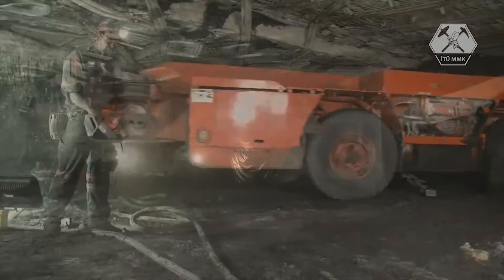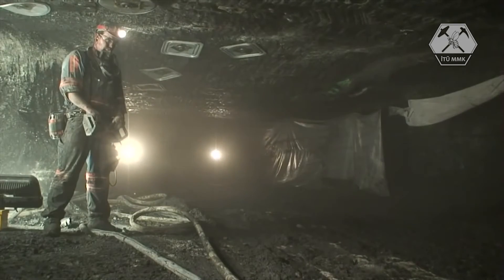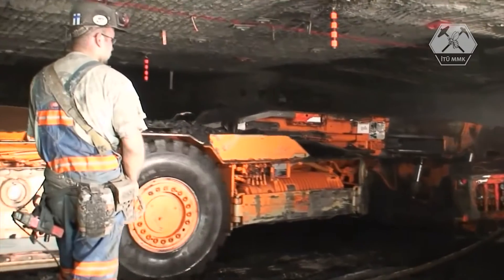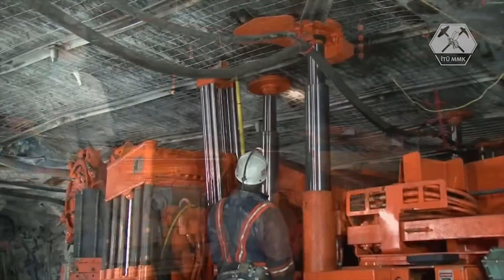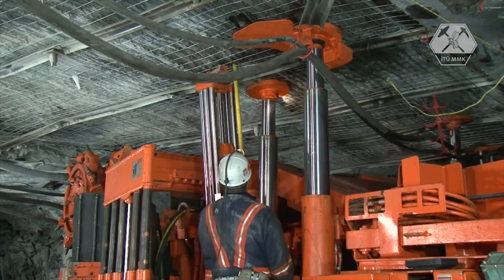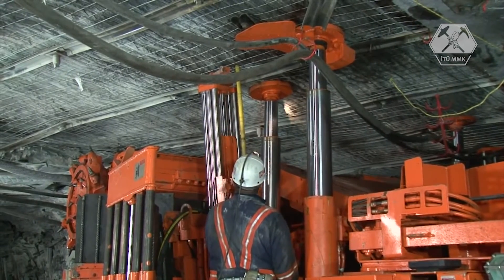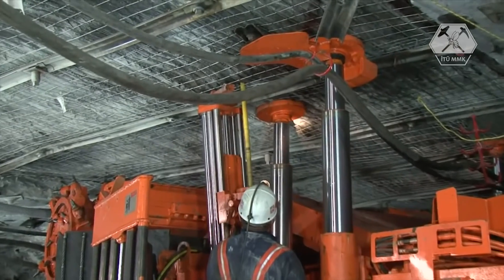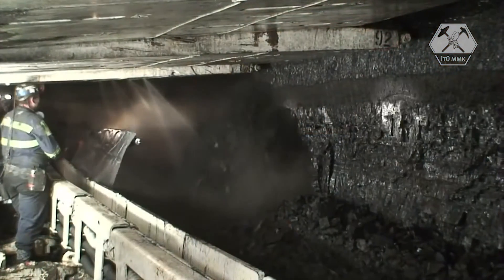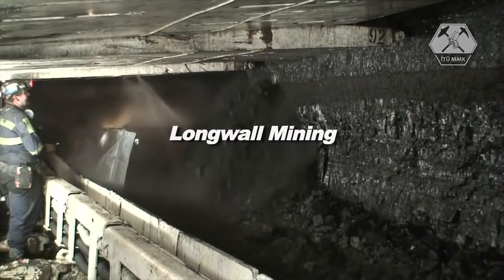As mining advances, the roof must be supported. At no point in the mining cycle can a person be under an unsupported roof; these areas are marked in red. Stabilizing the ceiling is the job of the roof bolter, which temporarily supports the ceiling as it drills bolts through the stronger rock above to prevent the roof from falling. In addition to room and pillar, the other underground mining method is long wall mining.